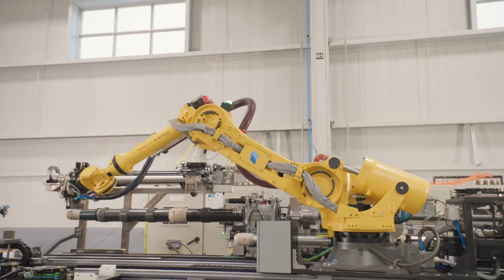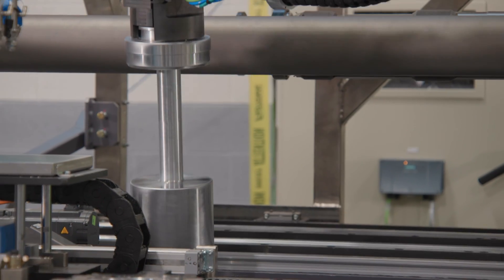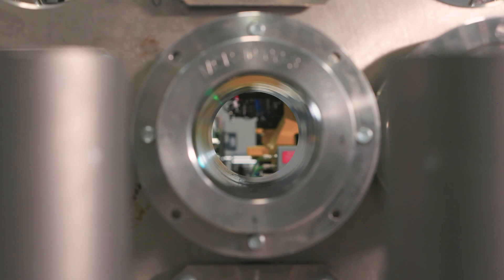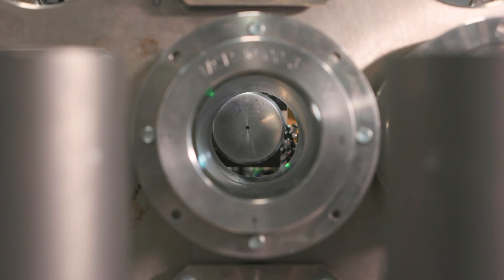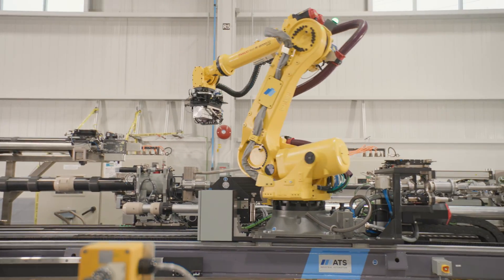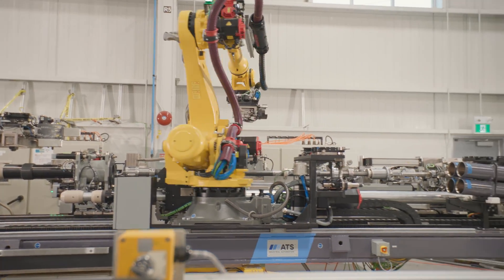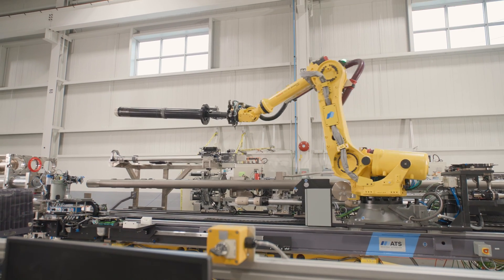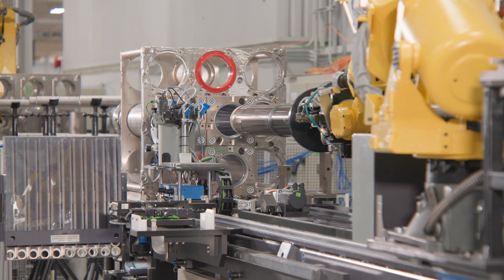The automated Calandria tube installation equipment is expected to significantly reduce cycle times — an example of what can be achieved with close collaboration, engineering excellence, and the drive to innovate. It should light the way for many future units to be refurbished with these automated CT install and inspection tables, including units four and beyond.